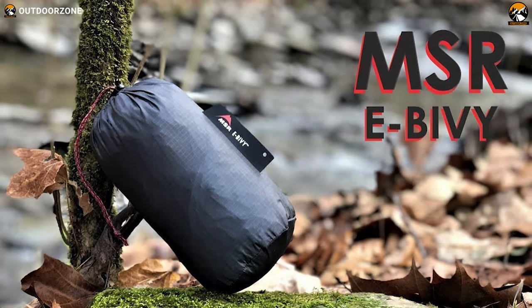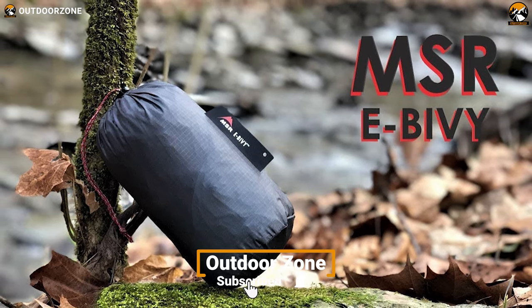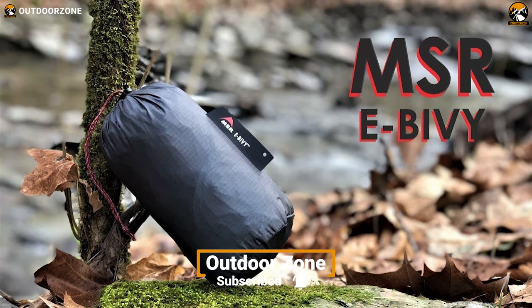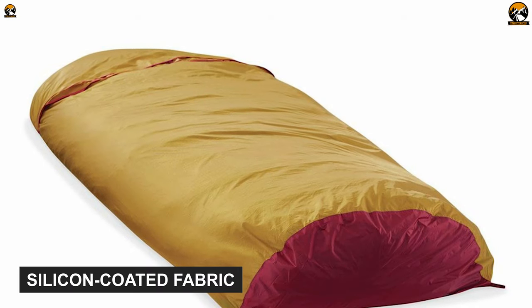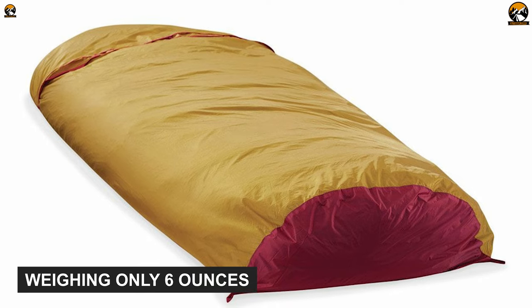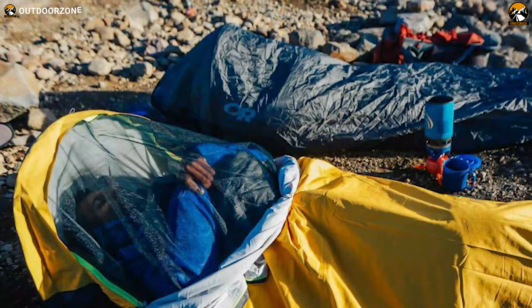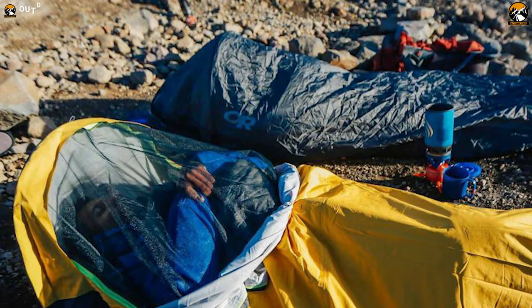The MSR eBivy Ultralight is an extremely ultralight and weather-resistant bivy sack that can easily be thrown into a pack lid on any of your excursions. It's made of a silicone-coated fabric that makes it exceptionally lightweight, weighing only 6 ounces. Because of its ultralight weight, this can be a great addition to your backpacking gear. Plus, it'll provide you with comfortable warmth while sleeping inside.